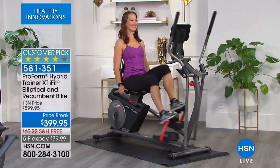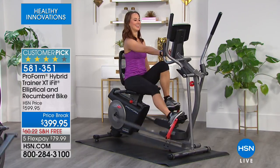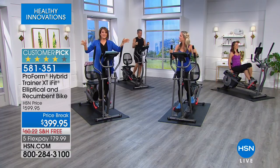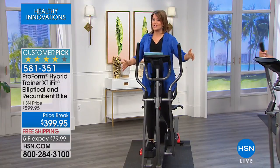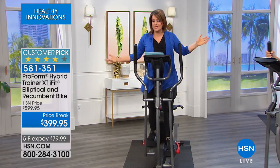You don't have to complicate yourself — it's actually quite easy to transform. This machine has become a customer pick, and we've taken $200 off. We're going to make it really easy for you to finally say yes: I want to make changes, I want to be able to work out when it's good for me, not in front of everybody else.